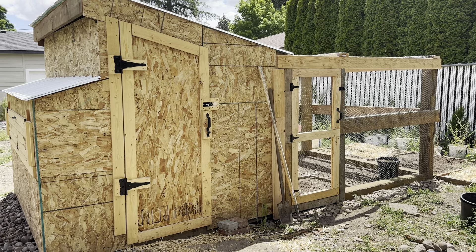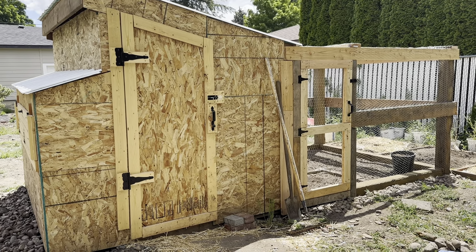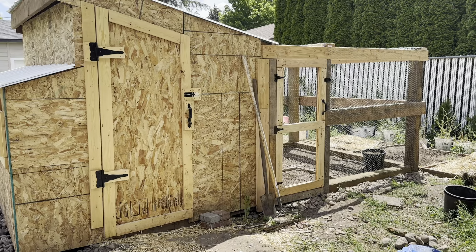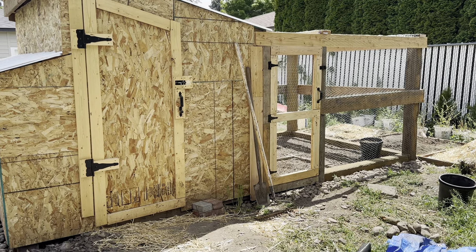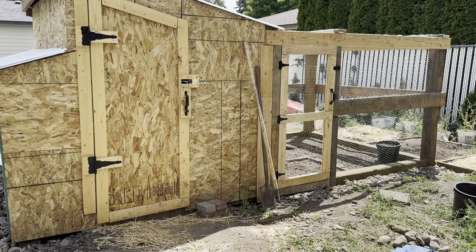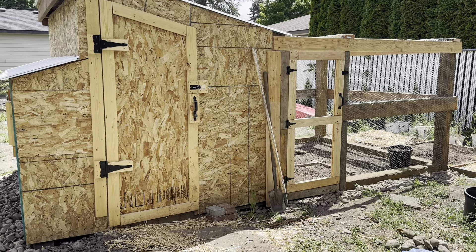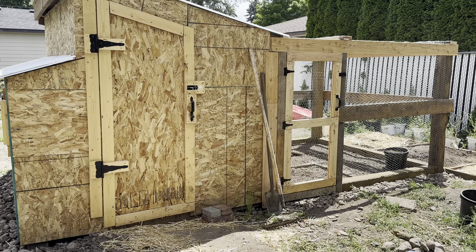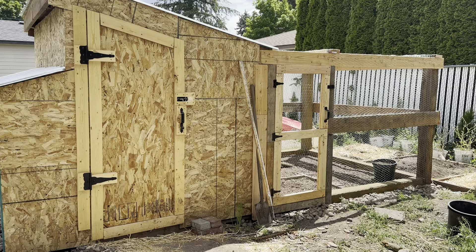We've made some more progress on our chicken coop. Our current focus is the run. We still have to tie together some of the wire and attach it, but we're really excited about the chickens getting to go outside and be safe when we're not home to watch them. We're also finishing the ground a little bit — we're trying to make it so nothing can dig underneath it.